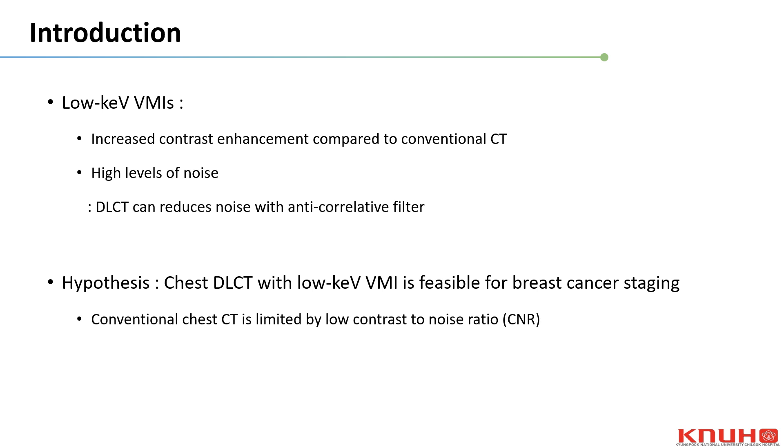Therefore, we hypothesize that although conventional chest CT is limited for breast cancer staging due to a low contrast-to-noise ratio, chest DLCT with low keV VMI might be feasible for breast cancer staging.